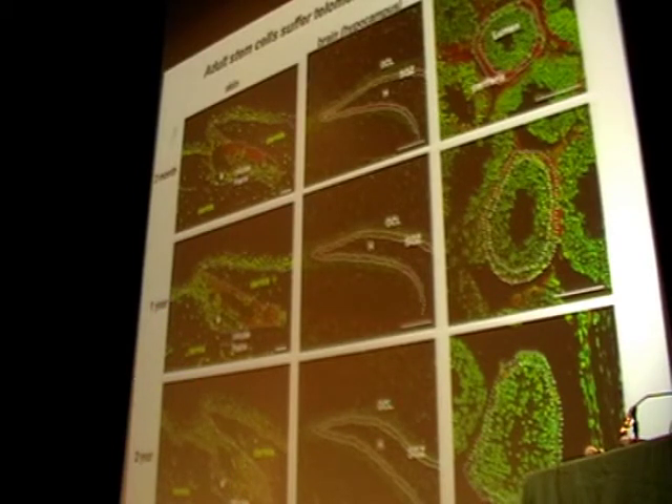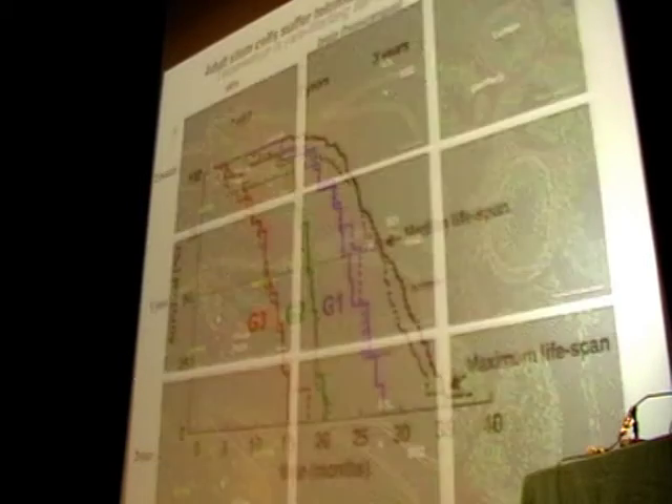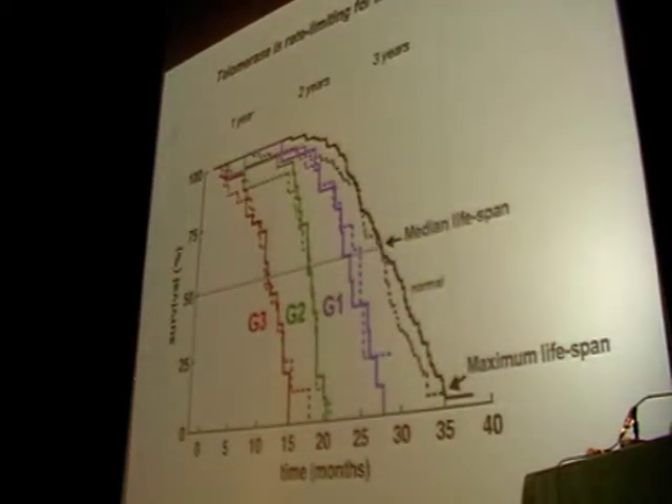This indicates that telomere shortening may be causative of mouse aging. The strongest evidence comes from the telomerase knockout study itself: examining the longevity and survival of different generations of the telomerase knockout, already in the first generation in the absence of telomerase, there is a decrease in both median and maximum lifespan, which is accelerated in following generations. This means that telomerase activity and telomere length are relevant for mouse longevity.